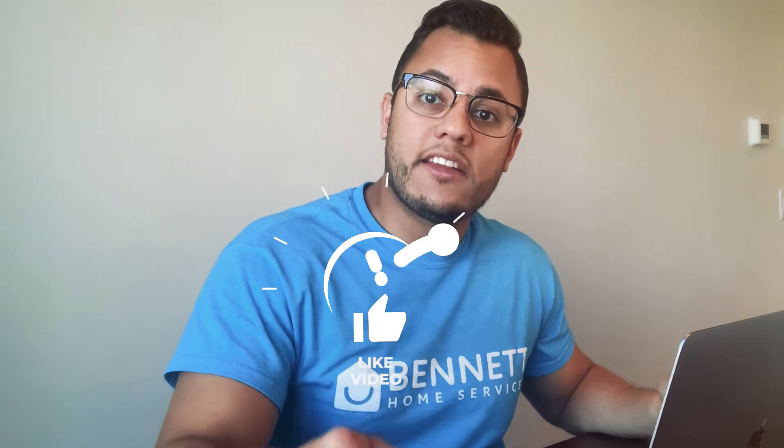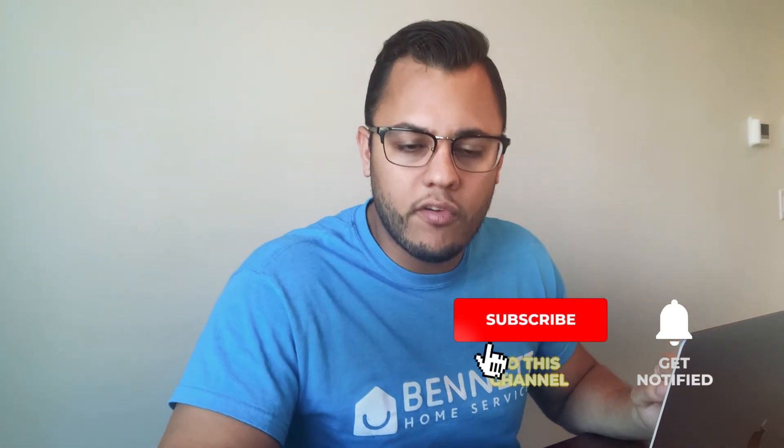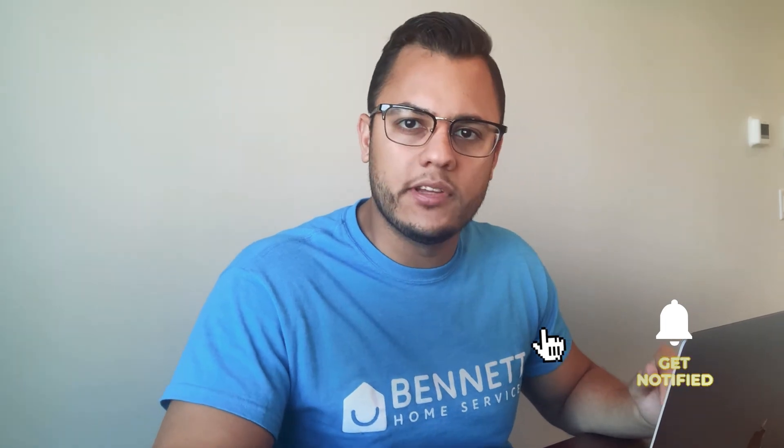So that's it for this video. I hope this video helps you make a better decision on what software you should choose for your business, and whether you should even have software for your business or not. Like this video and subscribe to the channel — I'm going to be putting out a lot more content specifically for people that own small businesses or small local home service businesses. There's tons of awesome content coming, so make sure you subscribe so you don't miss any. I'll see you in the next one. Bye.